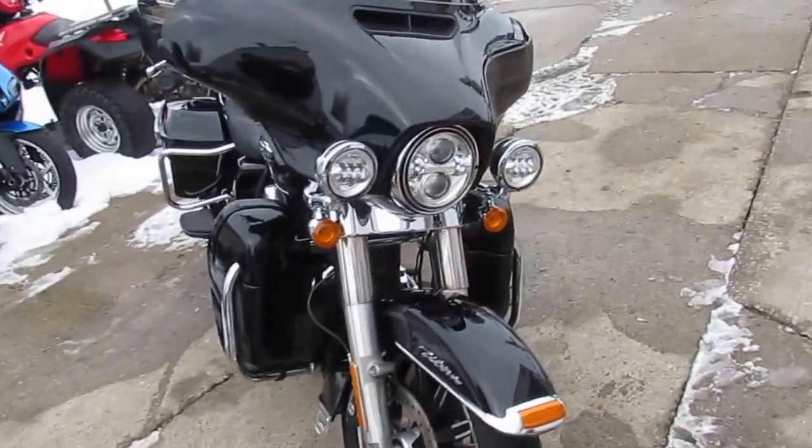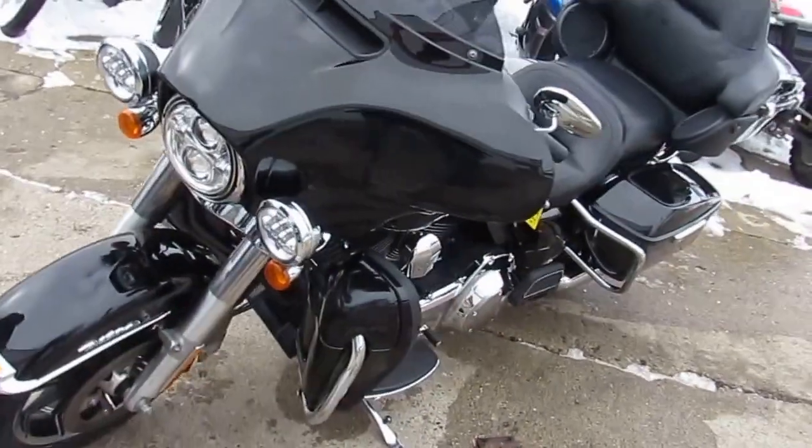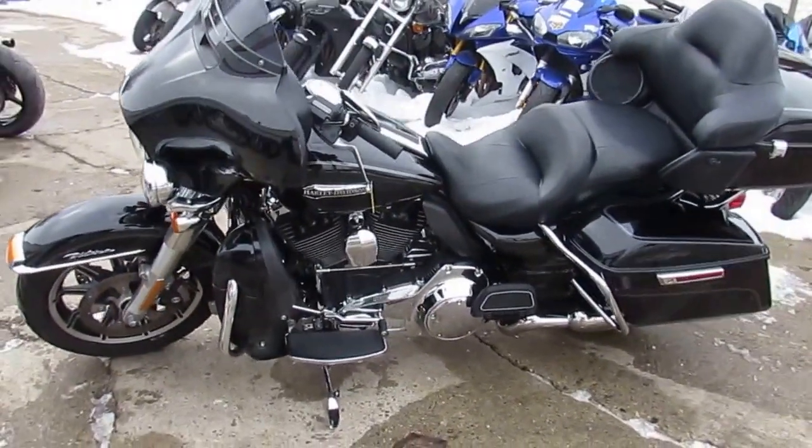Save $10,000 from new. We've got guaranteed financing and lease programs. Give us a call or visit the website at ApprovalPowerSports.com.